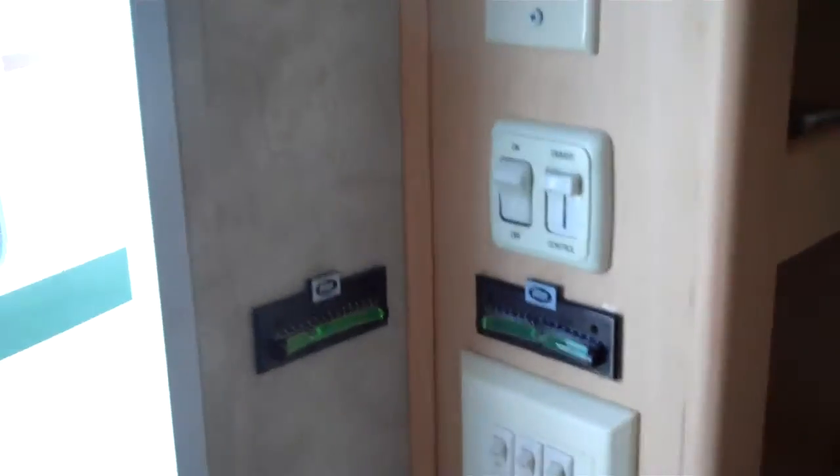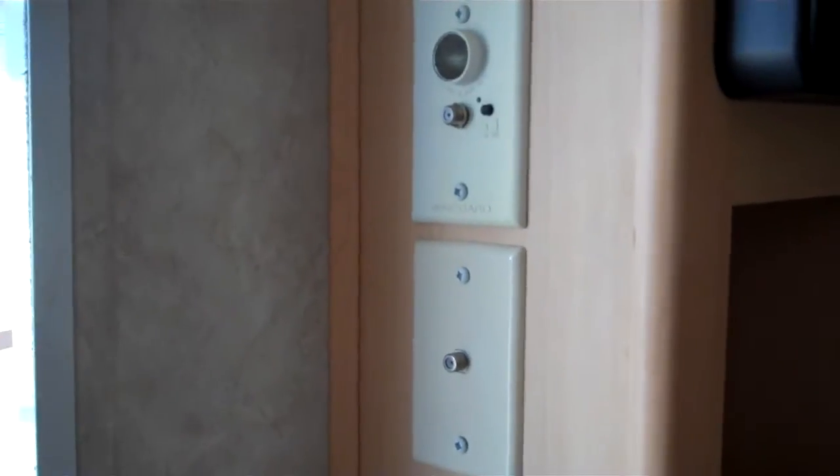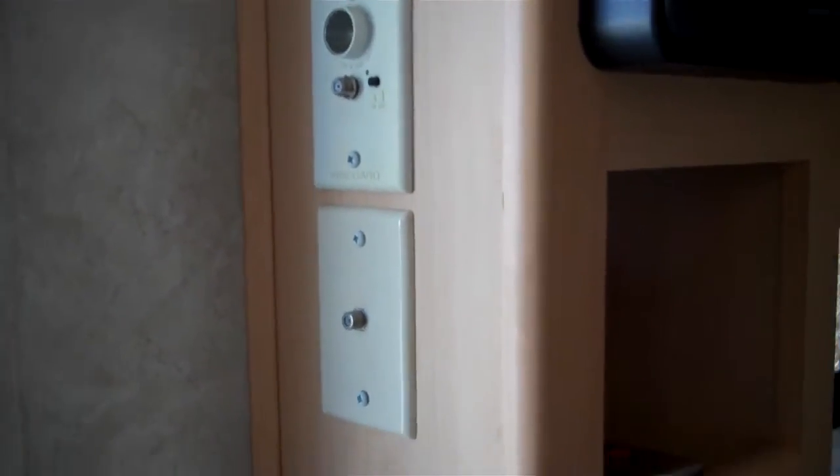Got a dimmer switch on the light. All your controls, levels, cable in — for a TV area.